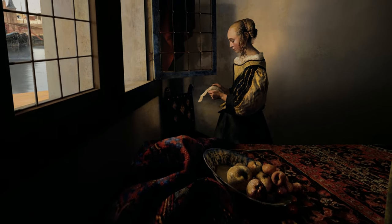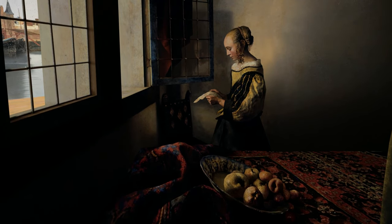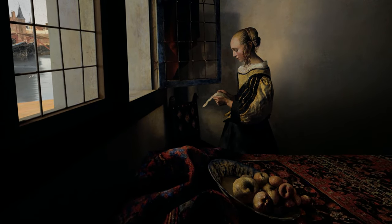It's also been said that the apples and other fruits lying on the bed represent infidelity, a reference to Eve's sin, which makes this love letter one of an extramarital relationship.